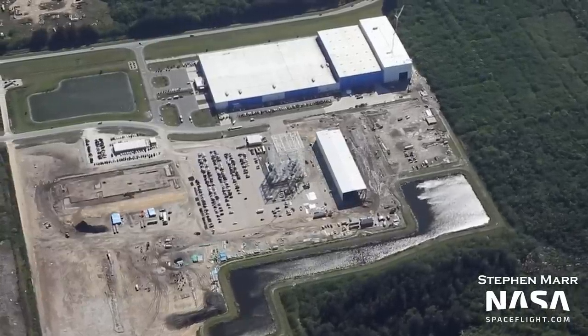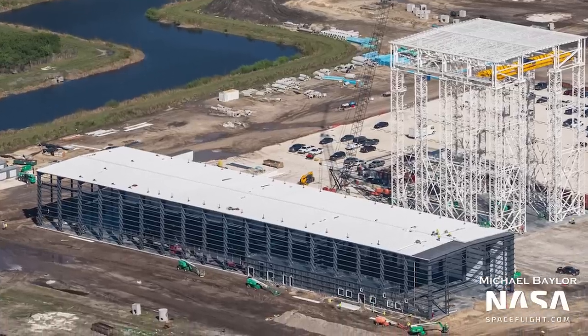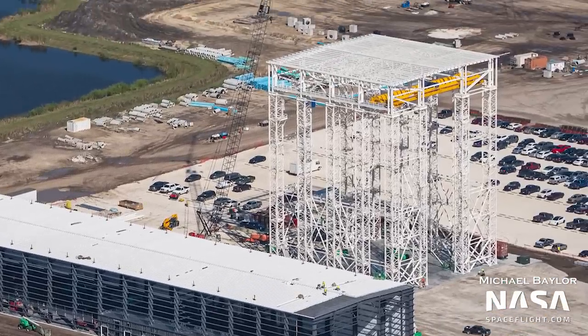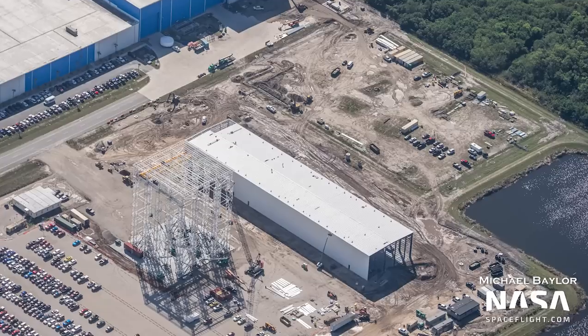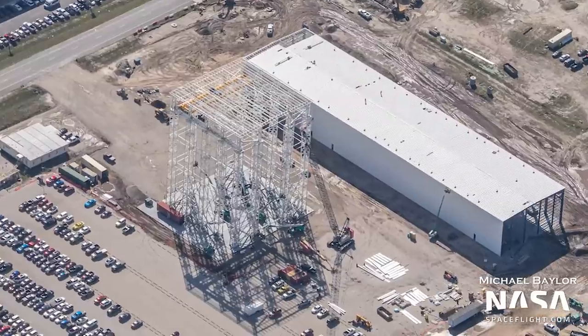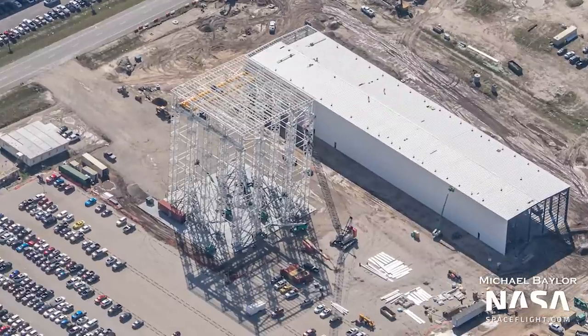To the south, the Reef Pathfinder building continues to take shape as it gains its roof, doors, and windows. Right next to it is the vertical assembly area — this interesting structure, which we spoke about during our last flyover, is still a bit of a mystery, though we do enjoy watching these structures come together and gaining more clues about what they'll be used for.